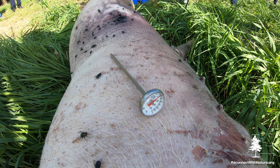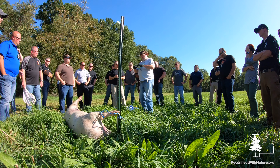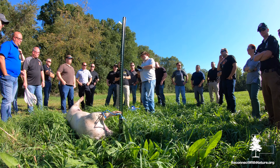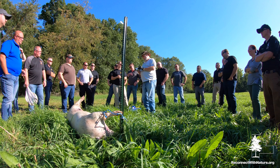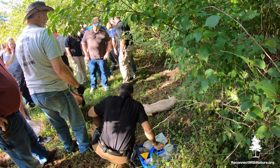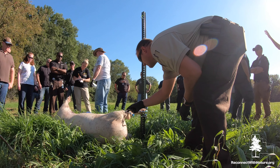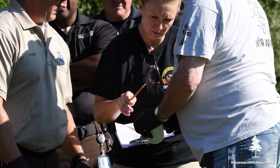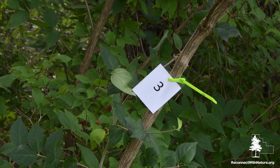They also learned techniques for properly taking a temperature at the scene. It is a key variable with insects, and it's important to know the temperature when the body was discovered. All of this information is hard to simulate, so it was important to make the hands-on experience as realistic as possible.